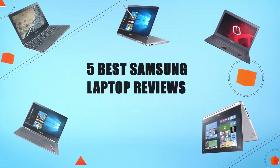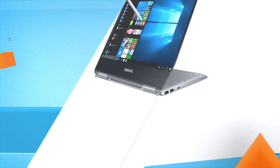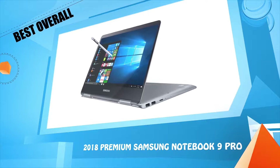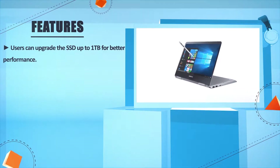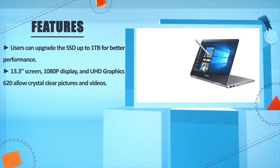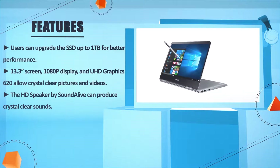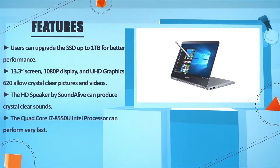Let's make a list of best products in this video: five best Samsung laptop reviews. Number five: the 2018 premium Samsung Notebook 9 Pro. Users can upgrade the SSD up to one terabyte for better performance. The 13.3-inch screen features a 1080p display and UHD Graphics 620, allowing crystal clear pictures and videos. The HD speaker by Sound Alive can produce crystal-clear sounds, and the quad-core i7-8550U Intel processor can perform very fast.